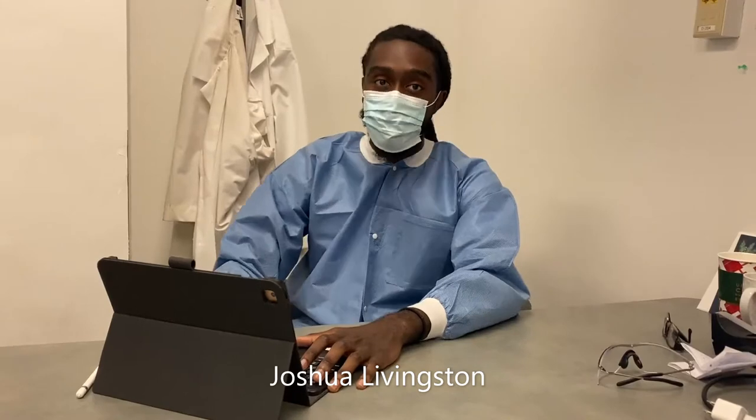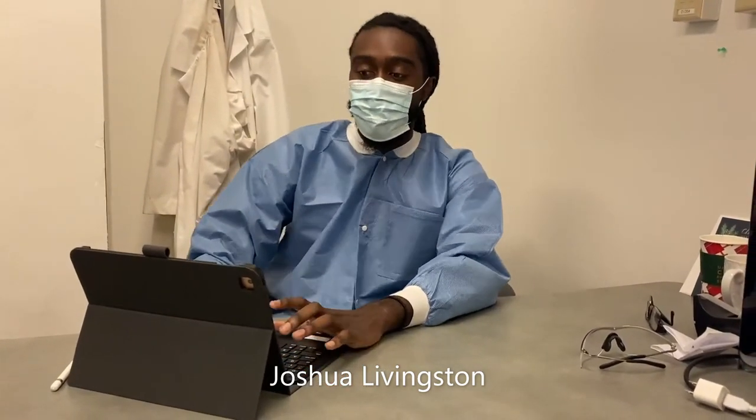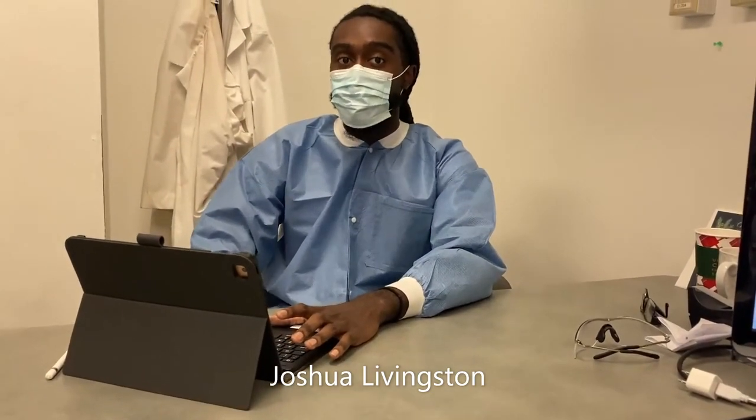My name is Joshua Livingston. I'm a first year graduate student from Prairie View A&M University, originally from Mississippi and Virginia. Today I am calculating pure water permeance and testing my interfacial polymerization membranes.